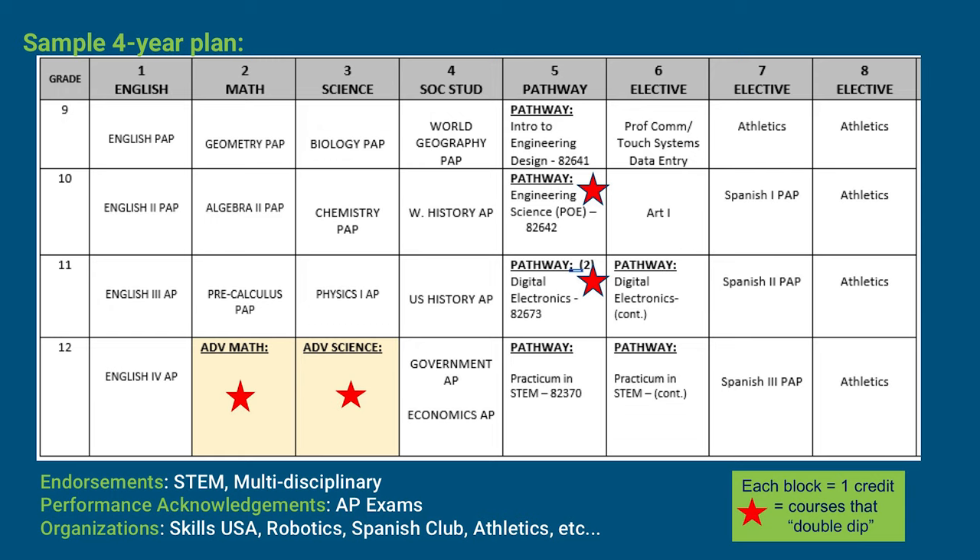This gives the student a complete four-year plan. There are several examples of rigor in this student's schedule. The student elected to take Pre-AP and AP courses throughout. In addition, the student chose to explore an Engineering Pathway, which is a very rigorous pathway. Another example of rigor is that although two years of a world language meets the graduation requirement, this student decided to take three years, including Pre-AP Spanish 3.